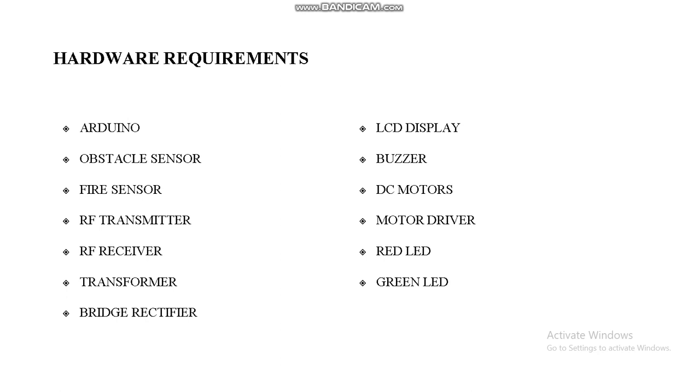Hardware requirements include: Arduino, obstacle sensor, fire sensor, RF receiver and transmitter, transformer, bridge rectifier, LCD display, buzzer, DC motors, motor driver, red LED and green LED. Software requirements are Arduino IDE and the embedded programming language.